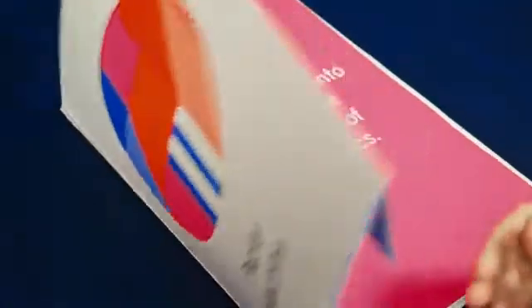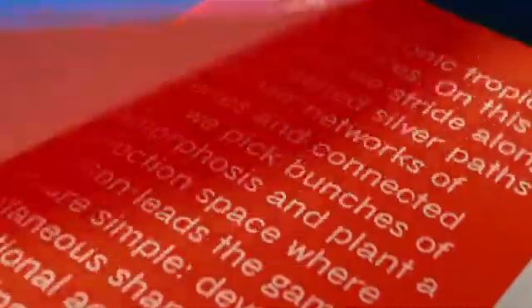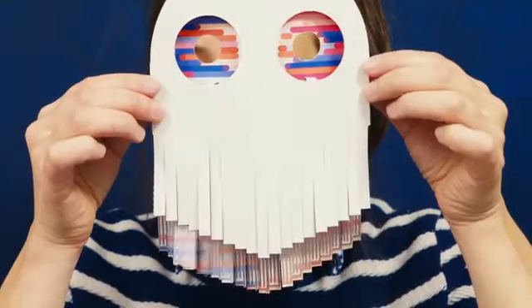More than a book, Papier Machine is a series of six experiences where electricity, paper, play and graphics meet to unveil the invisible aesthetics of electronics.